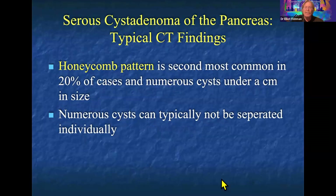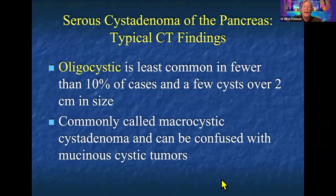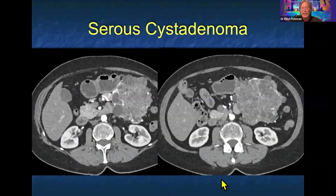Honeycomb is the second most common type, where the cysts are smaller — more cysts are present but under a centimeter in size. Oligocystic can be the most challenging, as it can be confused with other lesions, particularly mucinous cystic neoplasms, because often they present as a well-defined cyst in the two to six or seven centimeter range. The age group overlaps with MCN, making them more challenging.